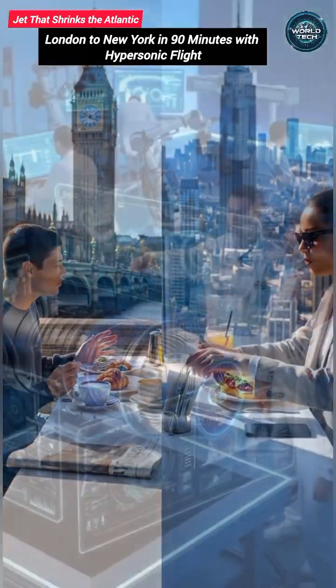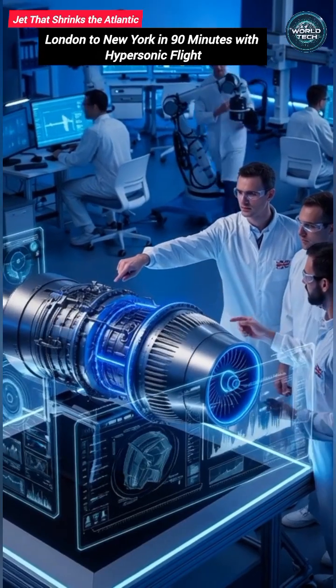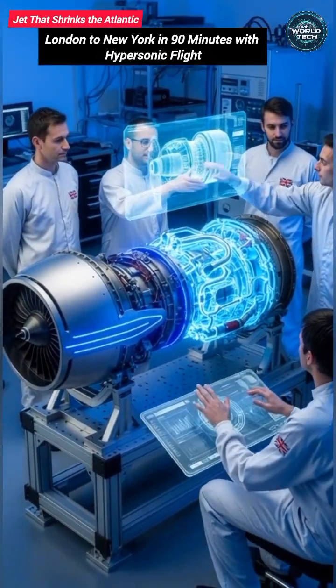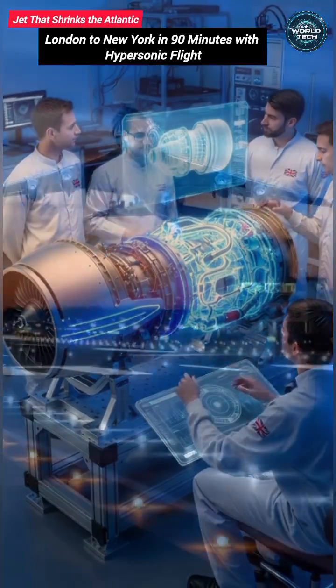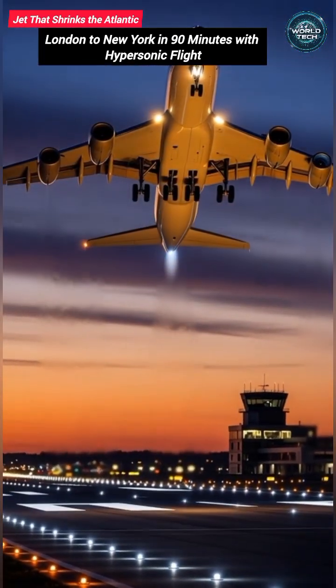British engineers have revealed a revolutionary jet engine that could make this possible — an engine designed to fly faster than anything used in commercial aviation today. At first, it works like a normal jet, lifting off using traditional propulsion.